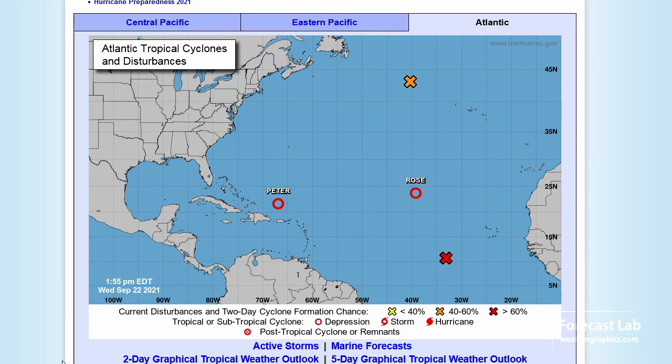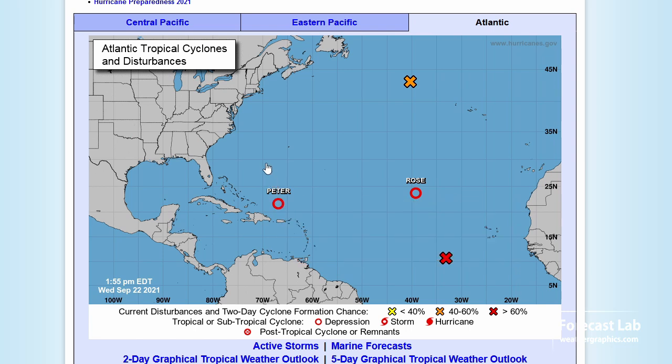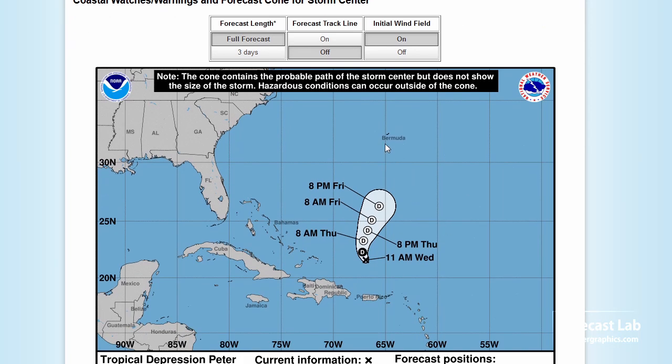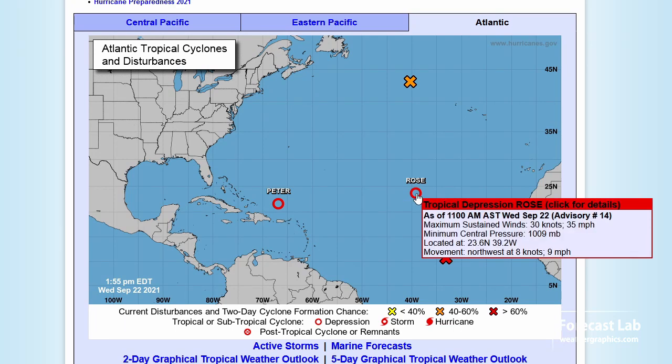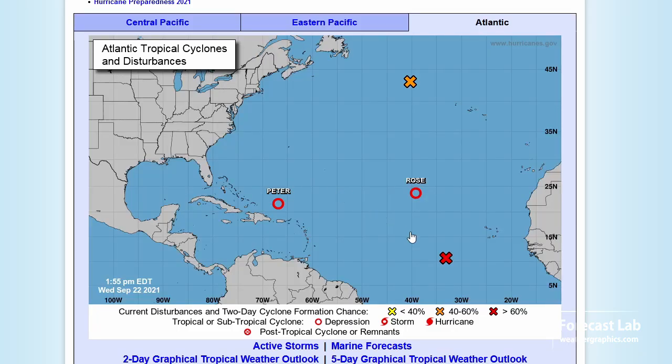Let's check out the major forecast centers. NHC is showing tropical depression Peter wandering north — we're not too concerned about that. The track is forecast maybe a little bit east of Bermuda. The next system, tropical depression Rose, is way out there in the deep Atlantic — no problems with that.